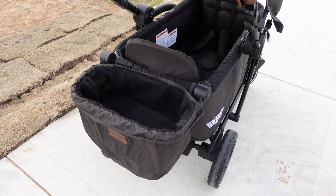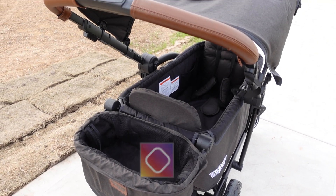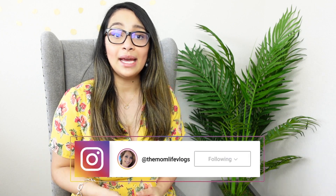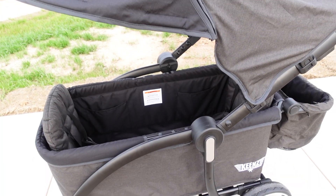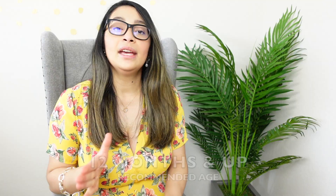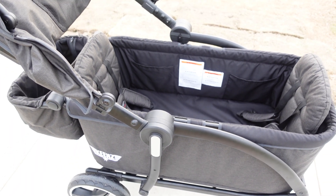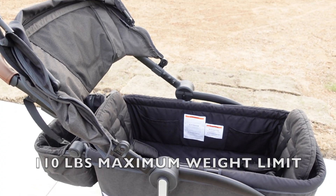The Keynes Class Stroller Wagon is currently priced at $569.99. It's Keynes' latest wagon model after their 7S wagon. The Keynes Class has a lightweight design and can be folded at a push of a button. It is recommended for kids 12 months and up with a maximum weight of 110 pounds.